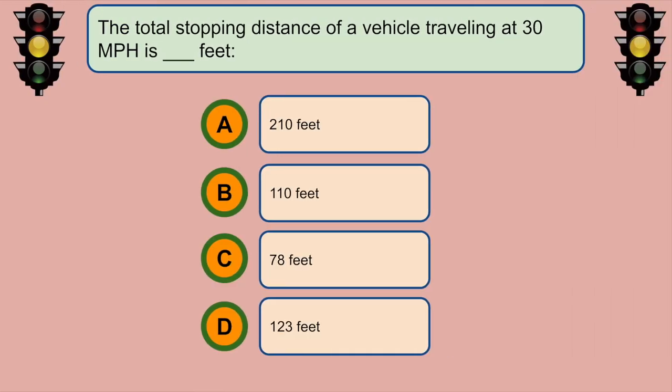The total stopping distance of a vehicle traveling at 30 miles per hour is... C. 123 feet.